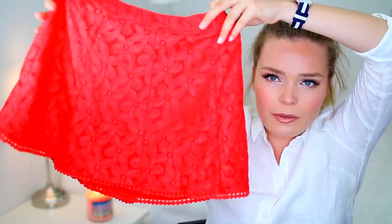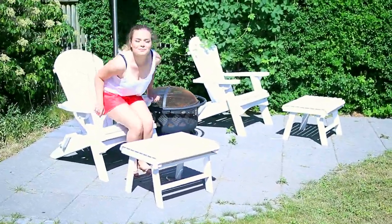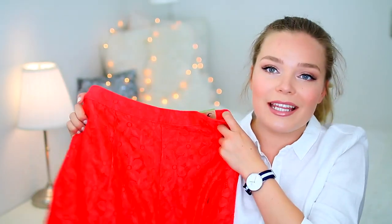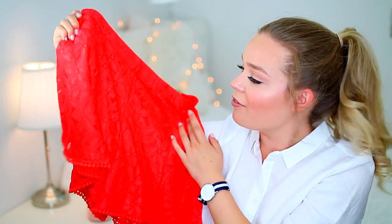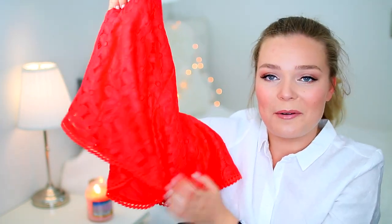The last skirt I got is this red laced one — it's really hard to show you on camera. They're shorts but they look like a skirt almost. I think I can wear these for everyday or when I'm going out, and I love the way these look on and I love the color and I love the little bonbons at the bottom.